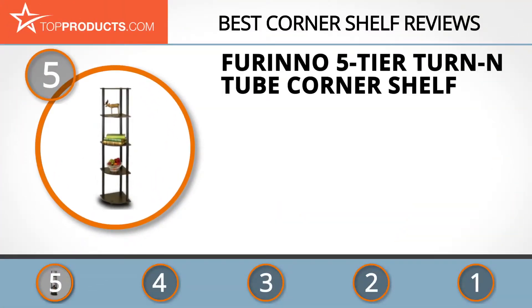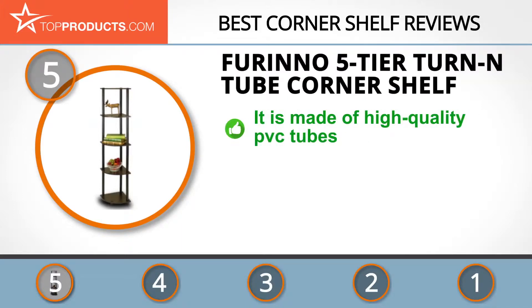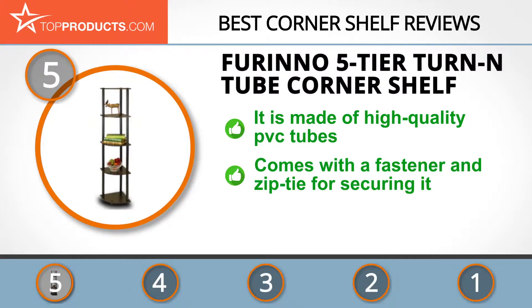At number five is the Furino Five-Tier Corner Shelf, chosen not only for its features but also for its budget-friendly price tag. Furino ensures it offers the best customer support possible. The shelf is made of high-quality PVC tubes and particle board, making it strong enough to take considerable weight without struggle.